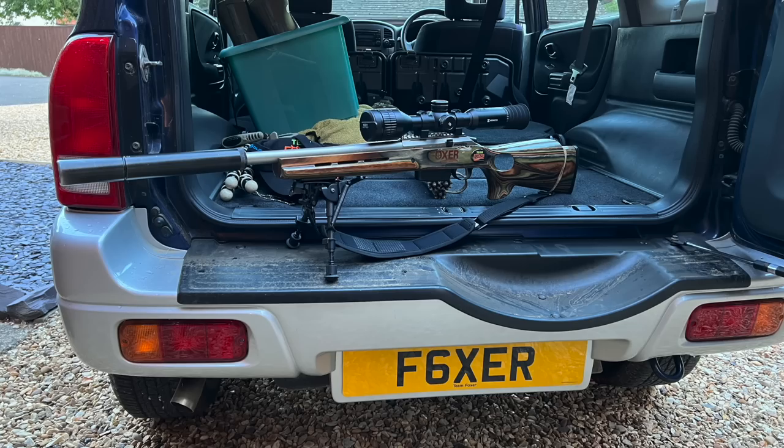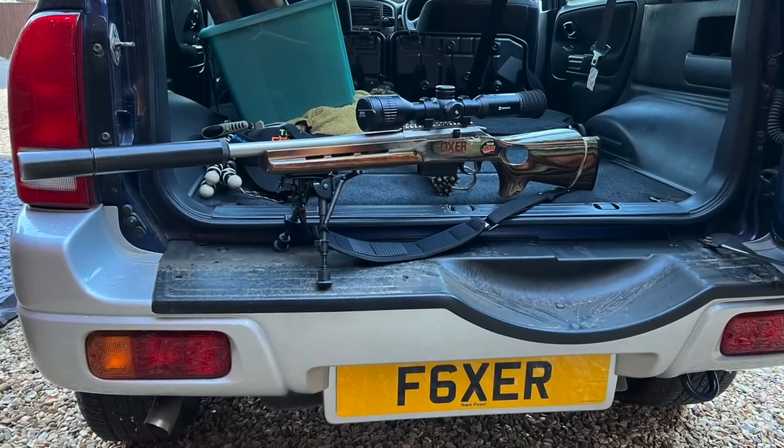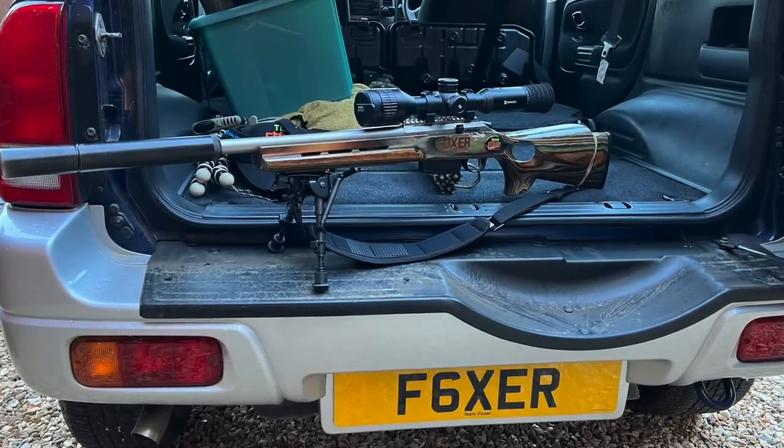I'm going to be using my Tikka T3 in .223 — the Super Varmint — with 53 grain Hornady factory ammo. Dwayne, what's your setup? Mine's the Tikka T3 .222-50, I think I'm on Hornady the same as you.